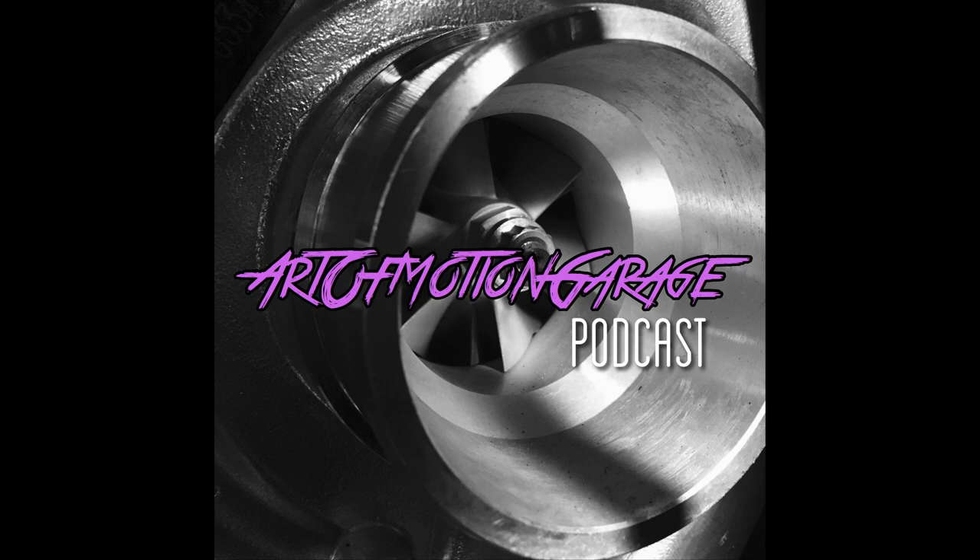Hey everybody, it's the Art of Motion Garage podcast, welcome back, episode number four.